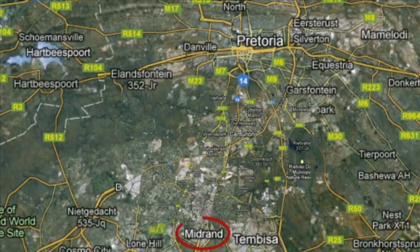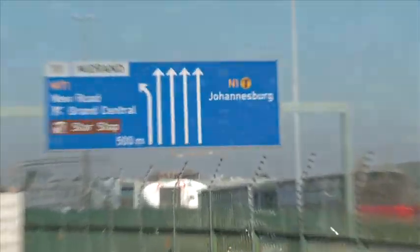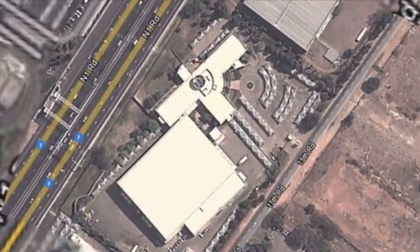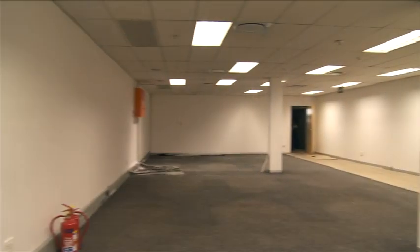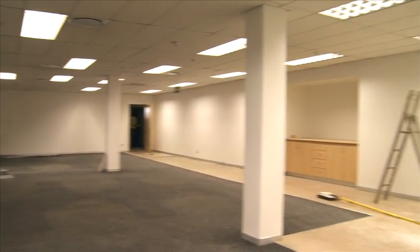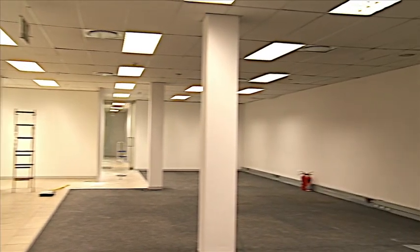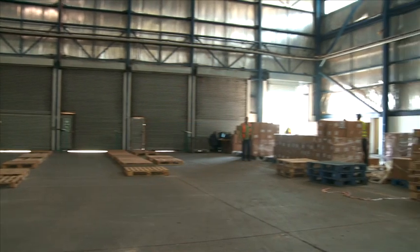The Midrand node, situated between Johannesburg and Pretoria, has grown in prominence in recent years. This node is a popular logistics hub because of its position between two large markets. This modern and well-equipped 5,626 square meter warehouse with 1,151 square meters of A-grade office space is perfectly positioned to serve both the Pretoria and Johannesburg markets.